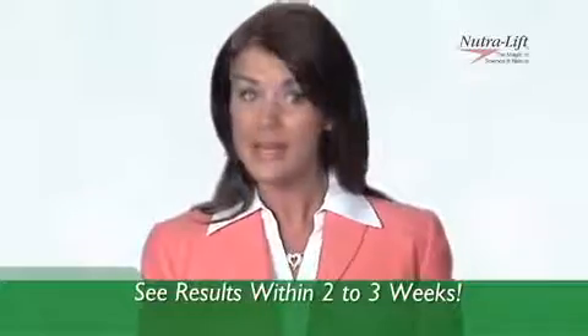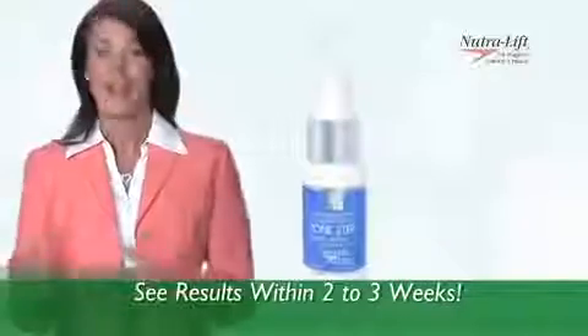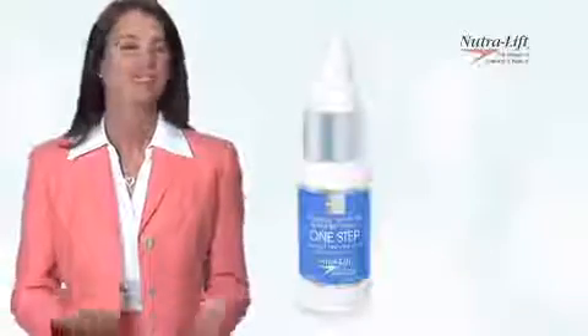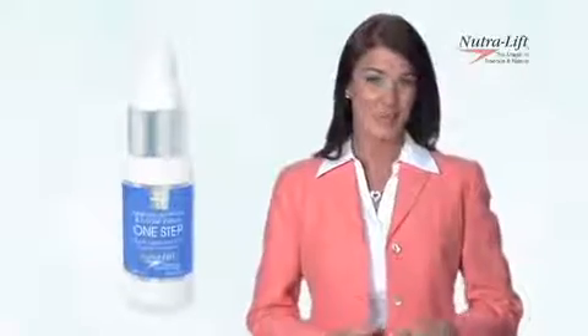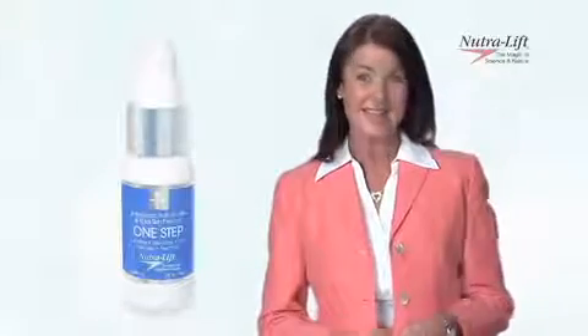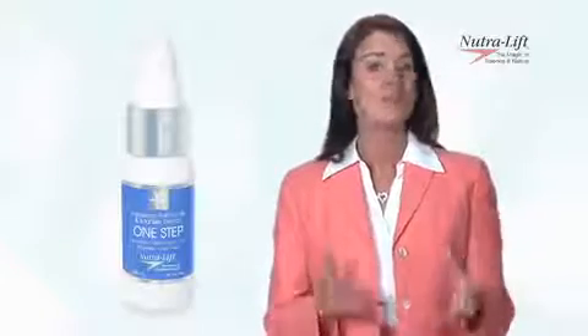The better the nourishment, the better your skin will be — soft, supple, younger looking. Whether you're 18 or 80, Neutralift One Step is the product for you. Now you can have fresh, youthful skin — total skin therapy and the answer to most skin problems. Neutralift One Step is the only product you'll ever need to moisturize your skin and give you a healthy, soft, younger looking you. Neutralift contains 79 natural and organic extracts, including 20% vitamin C ester, coenzyme Q10, DMAE, grapeseed extract, alpha-lipoic acid, plus much more.